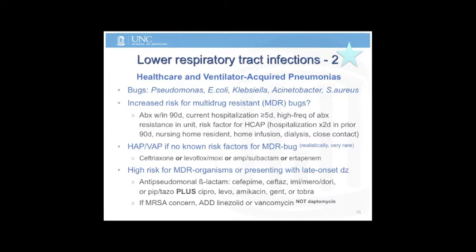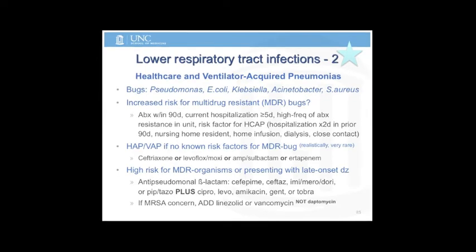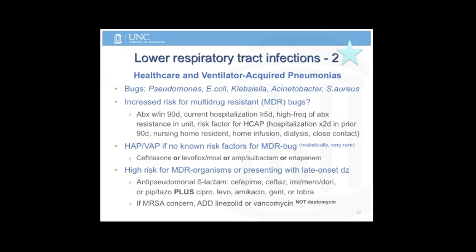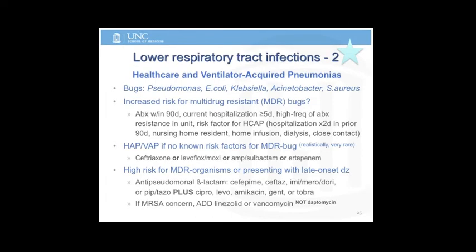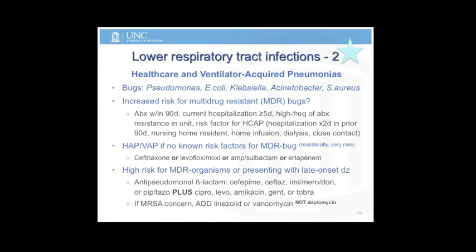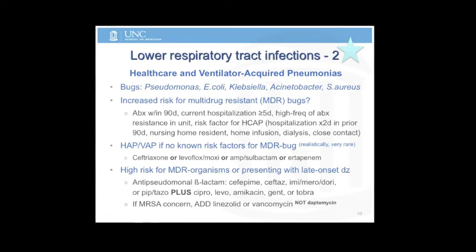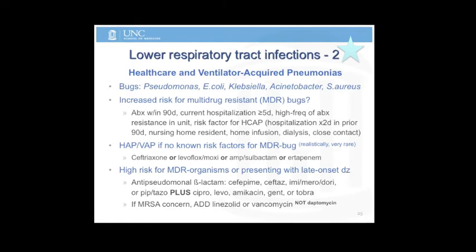HCAP and VAP: the bugs you encounter in the units are Pseudomonas, E. coli, Klebsiella, and Acinetobacter. These are the official indications for being high-risk. Realize your training has poisoned you into thinking everyone needs broad-spectrum drugs. On the boards, they'll give you a person with none of these risk factors and want you to use narrow coverage. For HAP or VAP with no known risk factors, something like ertapenem is reasonable for board purposes.